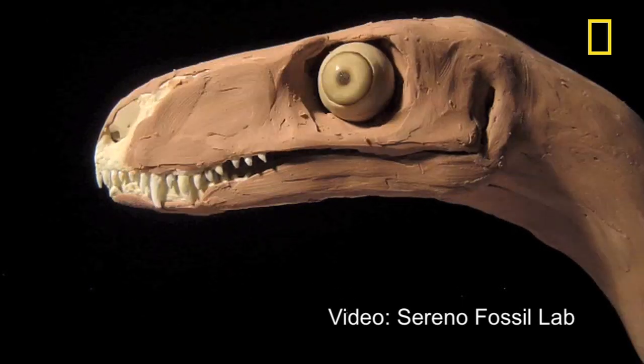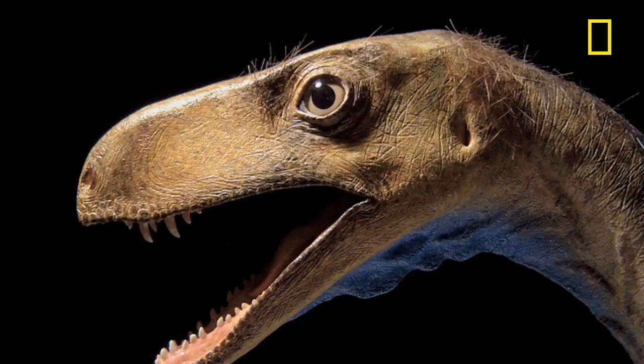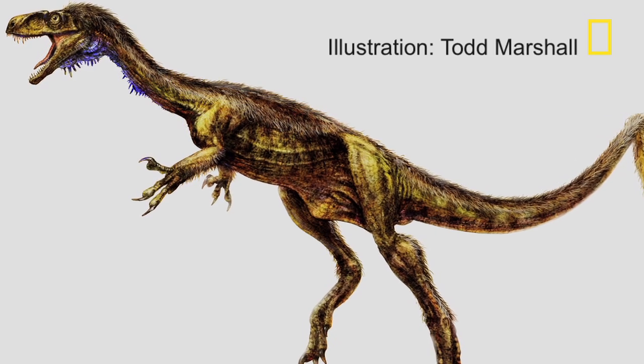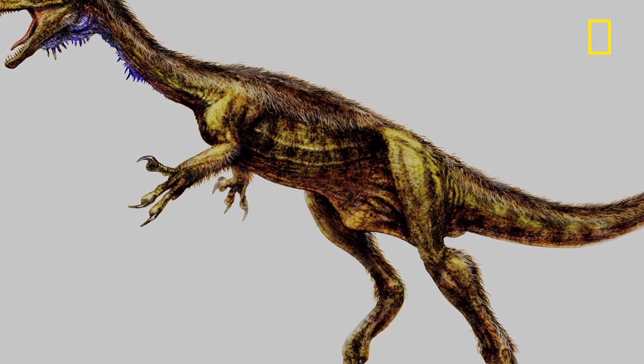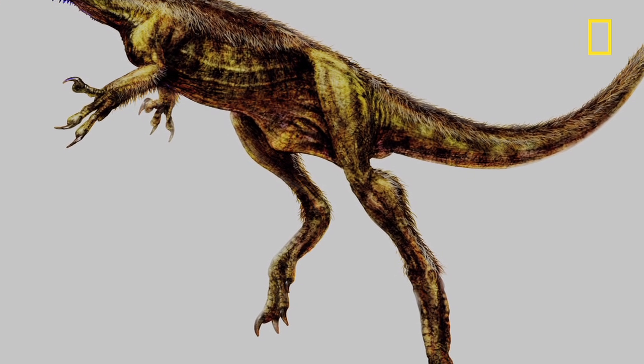Researchers have uncovered a new pint-sized dinosaur that may give paleontologists a better idea of how dinosaurs evolved from their earliest days. The long-necked Eodromeus, the dawn runner, was about four feet long and weighed only 10 to 15 pounds. It was a carnivore and a fast runner.